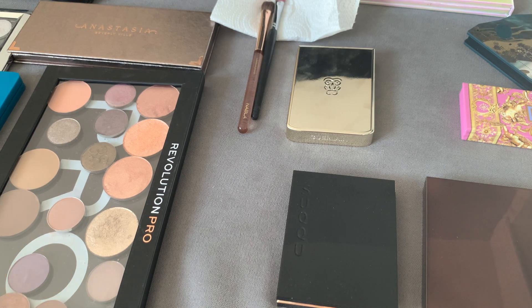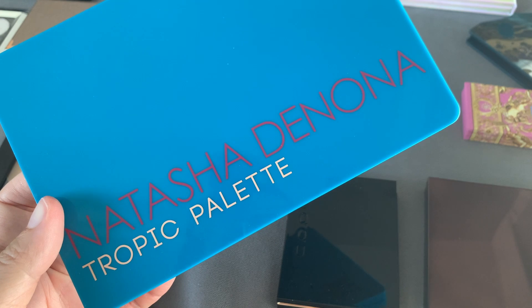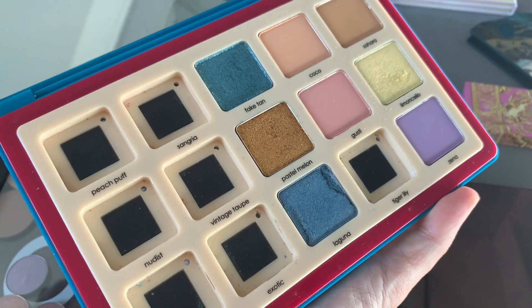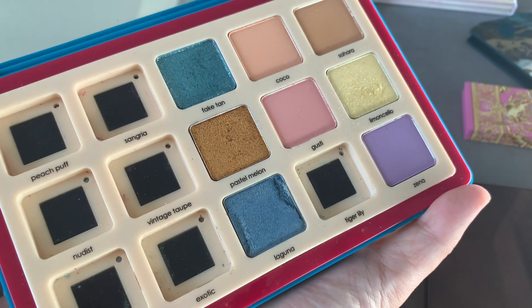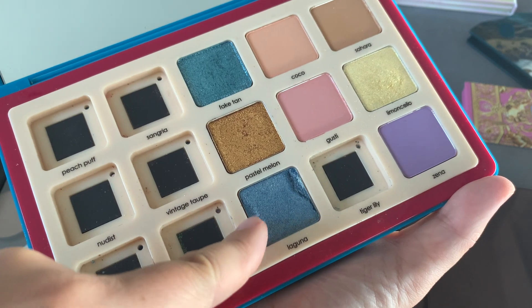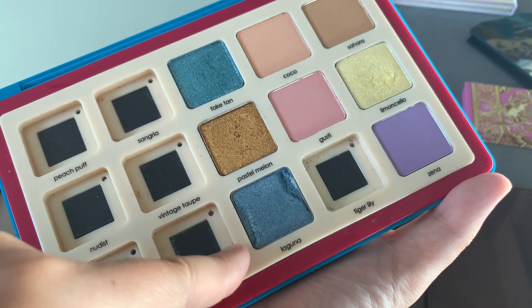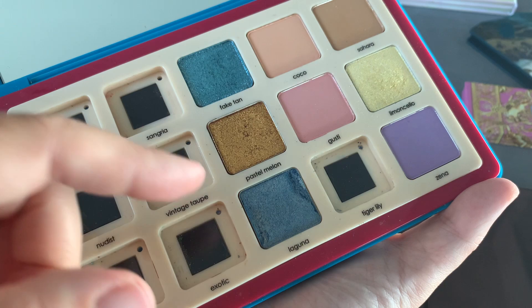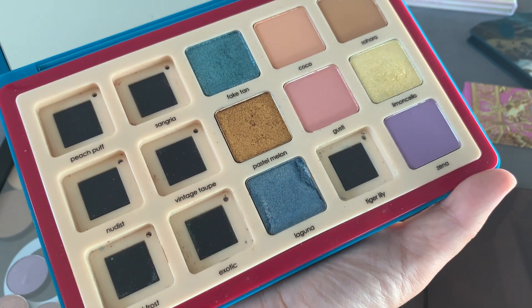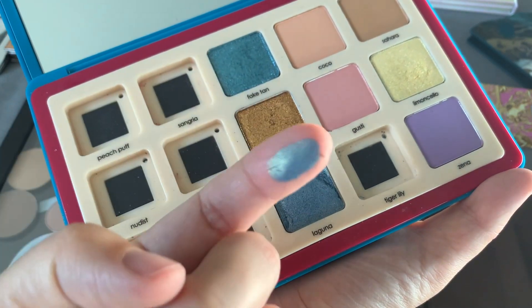I'm going to show you shimmer eyeshadows starting from what I don't like. I'll start with Natasha Denona. I don't like Natasha Denona shimmers — I'm a long-term customer. This is a Tropic palette that I rearranged. I decluttered a lot of my Natasha Denona eyeshadows simply because I prefer other formulas, but this is one I decided to keep. I think I deported it from a single.